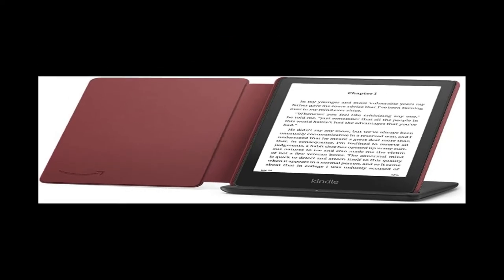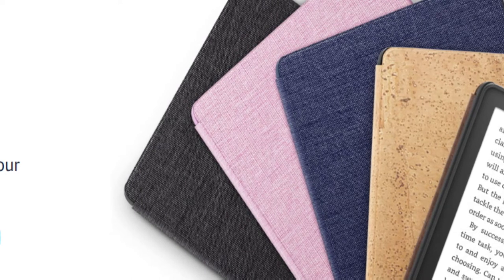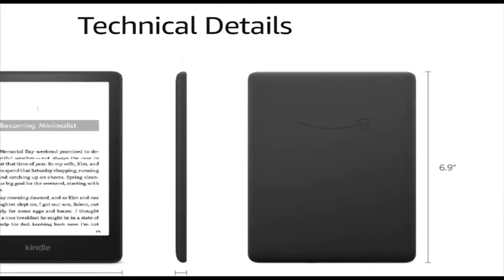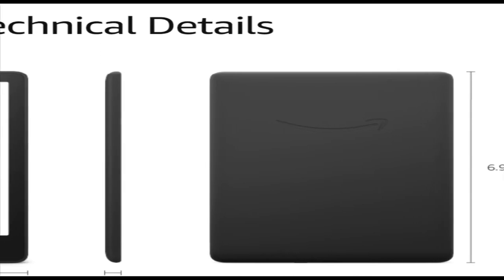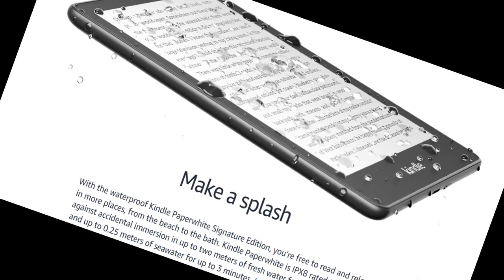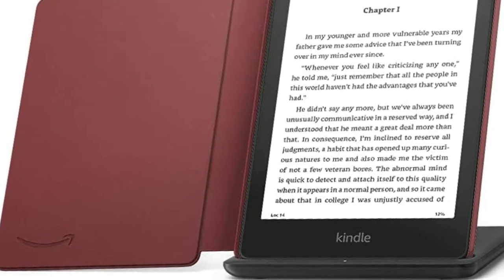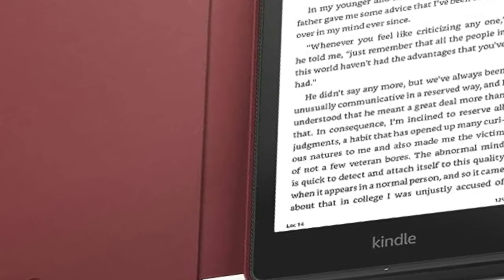With 32GB of storage, you can take thousands of books with you anywhere. With the waterproof Kindle Paperwhite Signature Edition, you're free to read and relax in more places, from the beach to the bath. It is IPX8 rated to protect against accidental immersion in up to 2 meters of fresh water for up to 60 minutes, and up to 0.25 meters of seawater for up to 3 minutes.